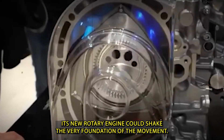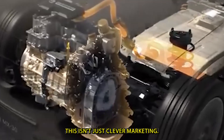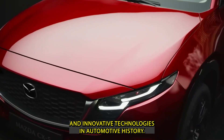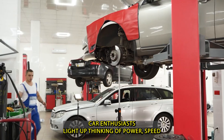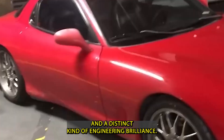Its new rotary engine could shake the very foundation of the EV movement. This isn't just clever marketing — it's the revival of one of the most unique and innovative technologies in automotive history. The moment you mention rotary, car enthusiasts light up, thinking of power, speed, and a distinct kind of engineering brilliance.